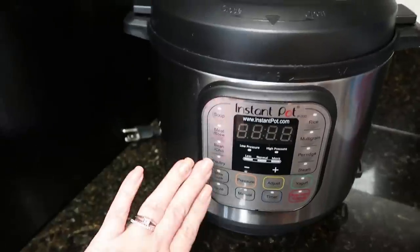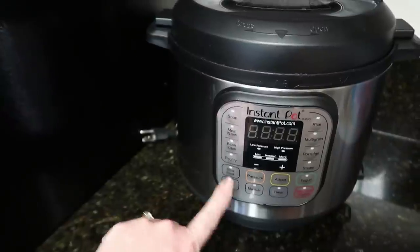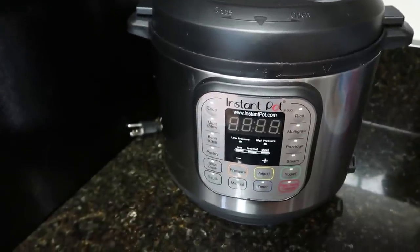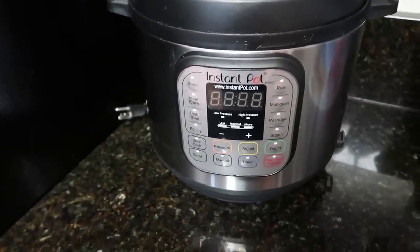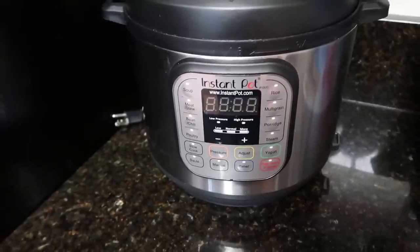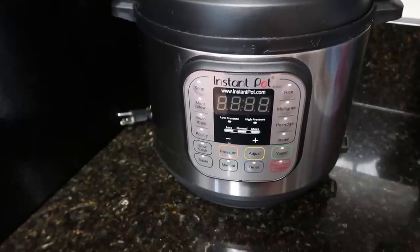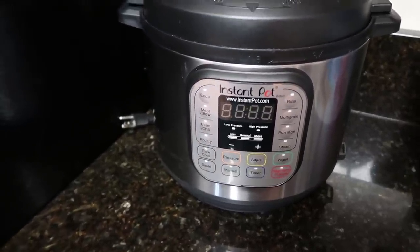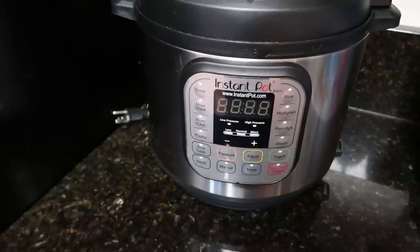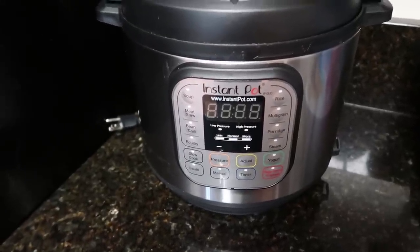This is the Instant Pot that I started out with two years ago. I purchased this on Amazon Prime Day in 2016, so it will be the third year that I have owned this Instant Pot come summertime. I just barely used it the first year, but the last year and a couple months I have been gung-ho. I love this thing, and with the accessories I'm about to show you, I have been able to do so much more with it.